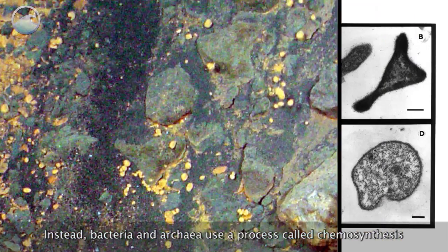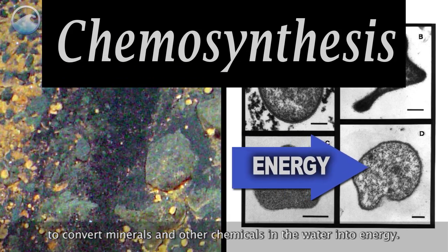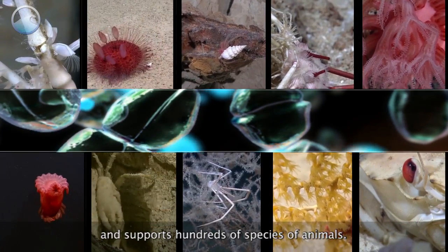Instead, bacteria and archaea use a process called chemosynthesis to convert minerals and other chemicals in the water into energy. This bacterium is the base of the vent community food web and supports hundreds of species of animals.